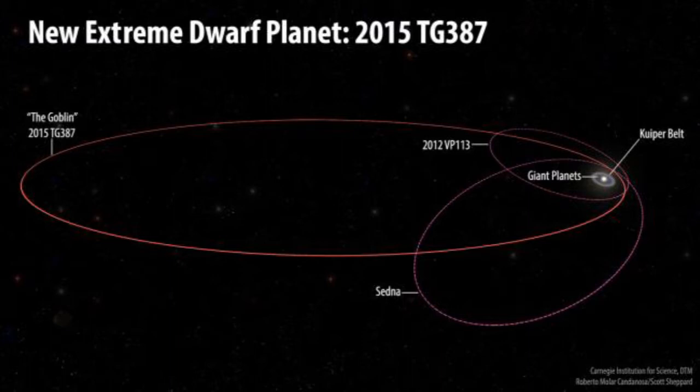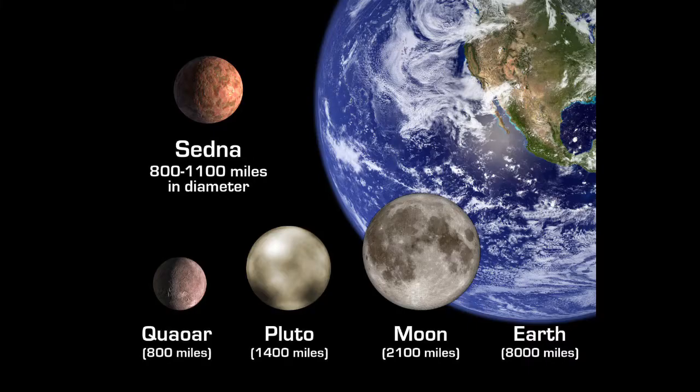Planet X does sound cooler. We have other small bodies like Sedna and Ceres that would become planets if Pluto were reinstated. And there are four moons larger than Pluto — our own moon is larger than Pluto. The fun part is this discovery gives an indication there may be something out there tying the orbits of all these objects together, because astronomers have seen many other objects in this region with weird orbits.